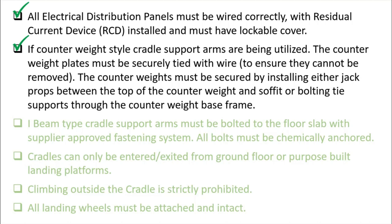If a counterweight-style cradle support arm is being utilized, the counterweight plates must be secured and tied with wire to ensure they cannot be removed by anyone. The counterweights must be further secured by installing either jack props between the top of the counterweights and the soffit, or bolting tie supports through the counterweight base frames.